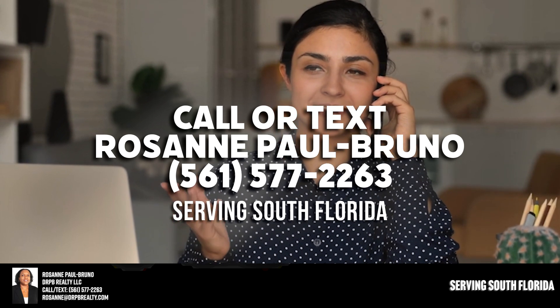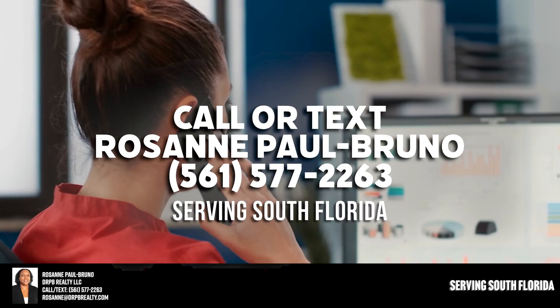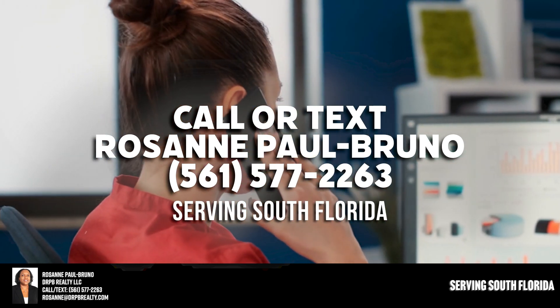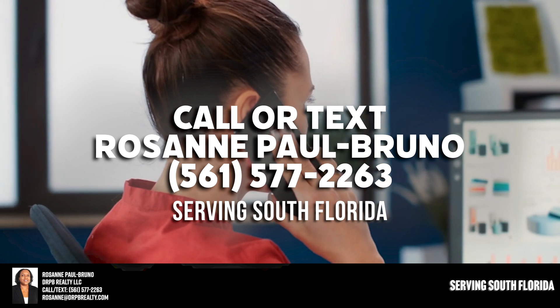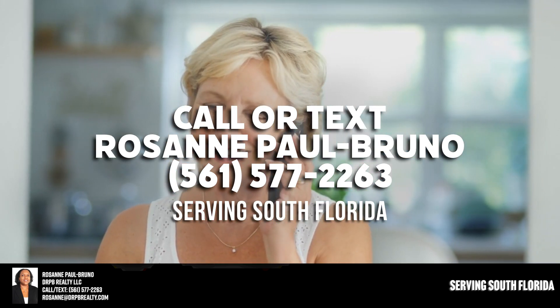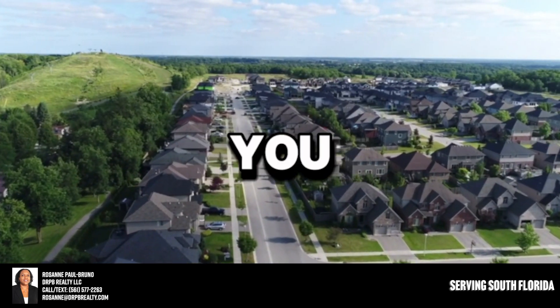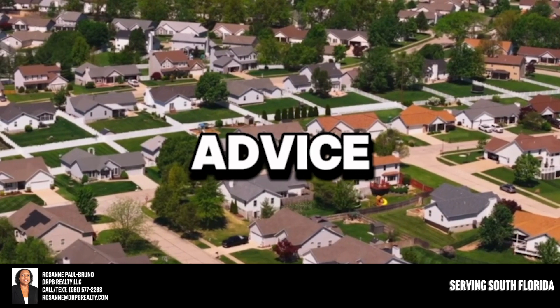We put a lot of time and our own money into this, so we want to make sure we're working with those who feel like a good fit. This all starts with a no-obligation phone consultation — a great way to first get a huge list of all the advantages a home buyer gets if they're accepted as a client with us, putting you in better control rather than feeling at the mercy of the market.